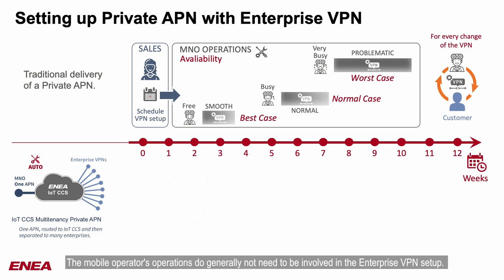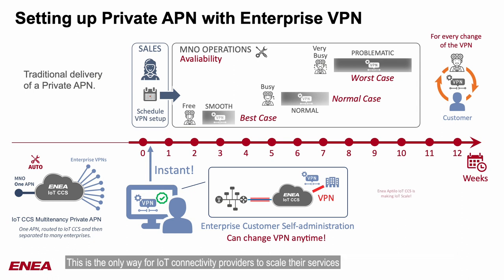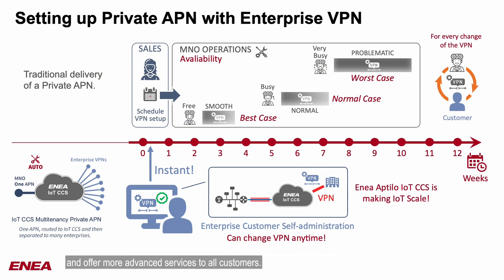The mobile operator's operations generally do not need to be involved in the enterprise VPN setup. Instead, the enterprise customers handle the setup end-to-end through a self-administration service. This is the only way for IoT connectivity providers to scale their services and offer more advanced services to all customers.